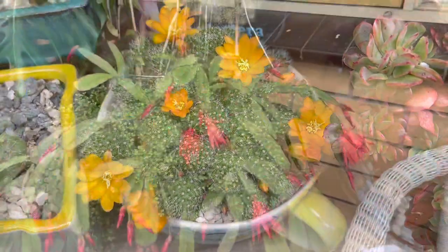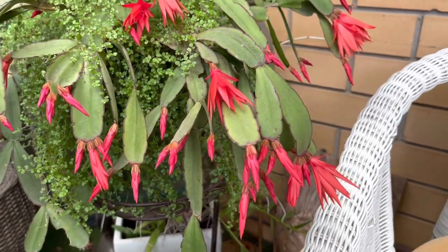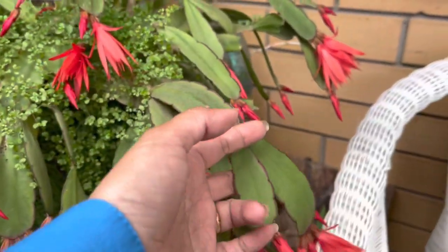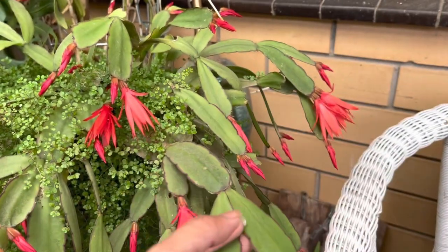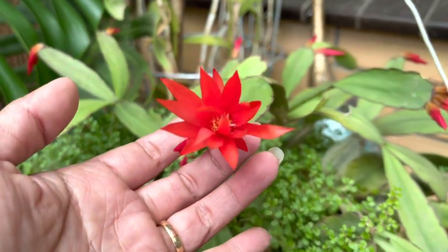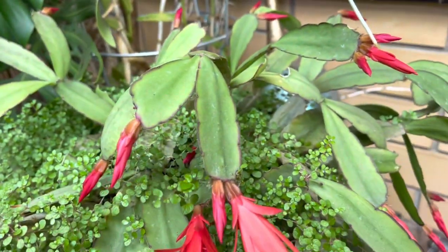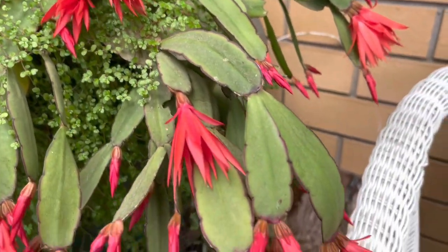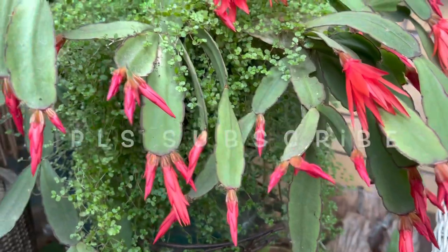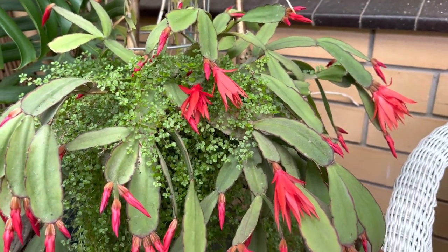So the last one I'm going to share with you is this one here. I call it a christmas cactus because it flowers for me the first week of December, but some say it's an easter cactus. I'm not sure — but whatever it is, it's so beautiful! Look at that leaf so pretty. I hope you enjoy what I shared with you guys. That's it for now and I hope I'll see you in my next video — see you guys, bye!